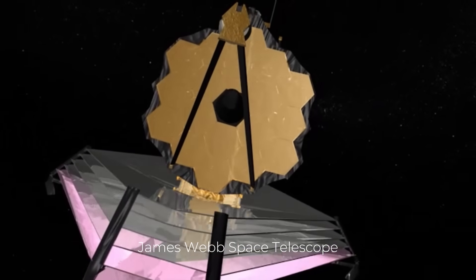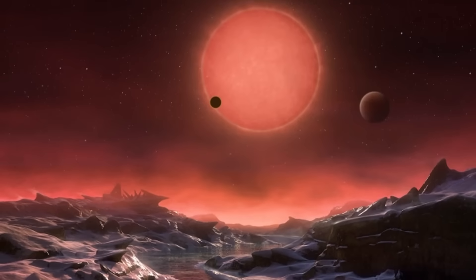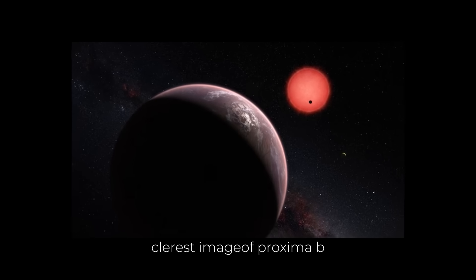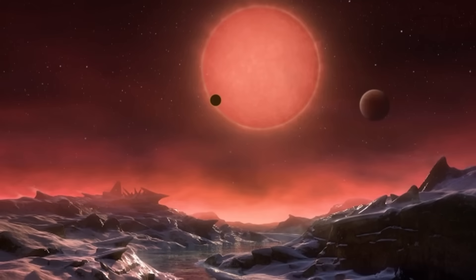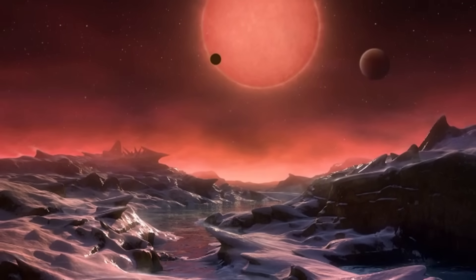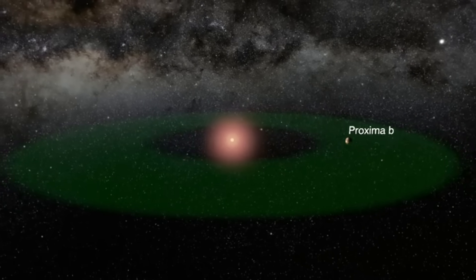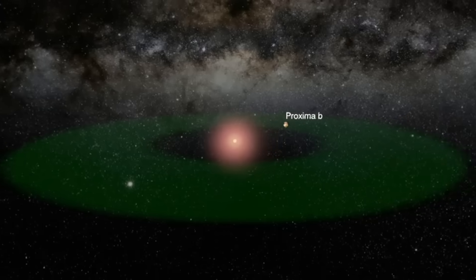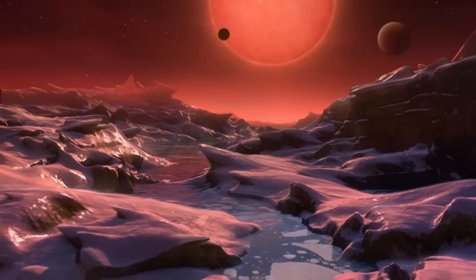The James Webb Space Telescope keeps giving us important new insights on the evolution of the universe. This $1 billion telescope has recently achieved an astronomical milestone by capturing the most detailed image of Proxima b, an exoplanet located in the habitable zone of our nearest stellar neighbor, Proxima Centauri. What mystery lies in this distant world? Is it capable of supporting life? Let's have a look into what the James Webb Telescope just revealed.